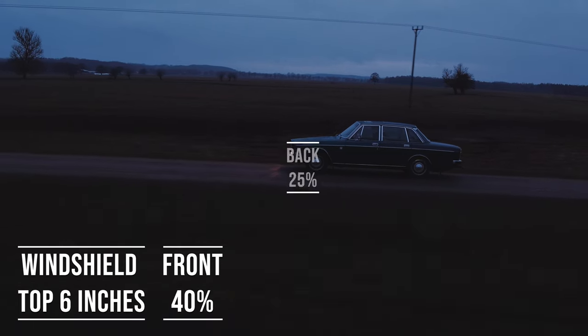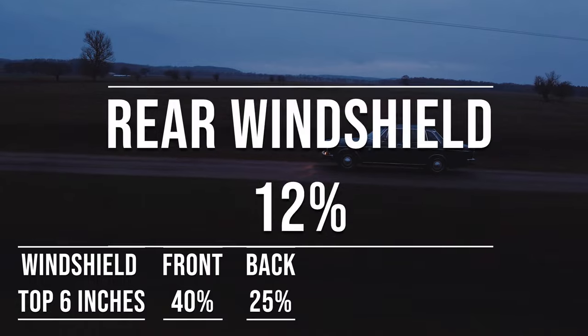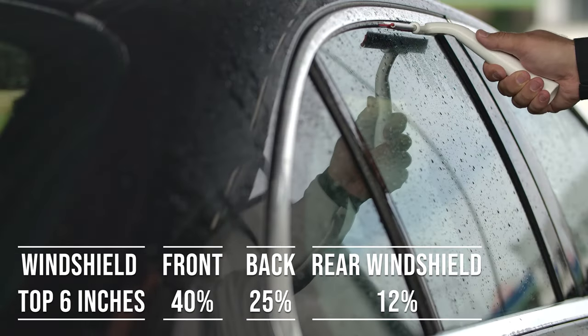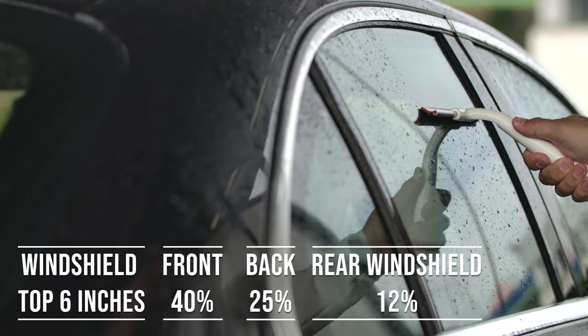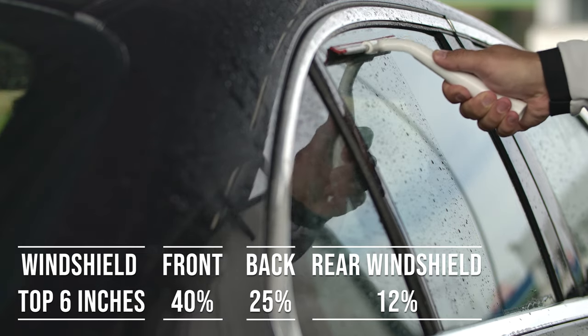When it comes to the back side and rear windshield, Louisiana allows 25% and 12% darkness for these windows. This flexibility is great for added privacy and protection from the sun, especially in the sunny parts of the state.